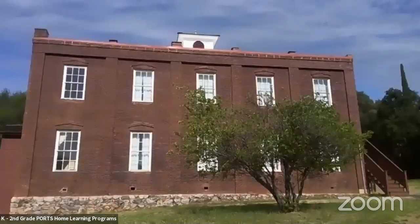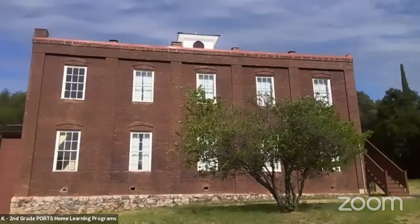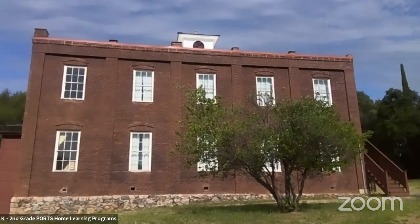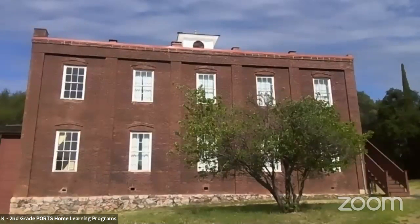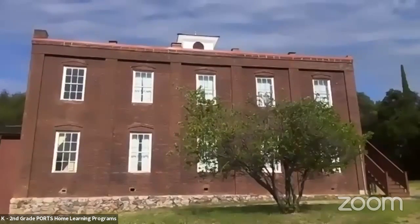Welcome to our historic schoolhouse here in Columbia. This is a two-story brick schoolhouse built in the year 1860. Today we're going to be talking about students and teachers and what school was like back then. Nice to have you all joining us. Welcome to Columbia. My name is Randy, I work here at Columbia and I'll be your guide today. Let's go ahead and explore this schoolhouse together.